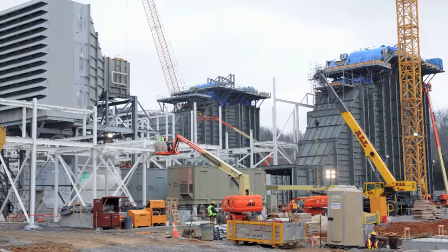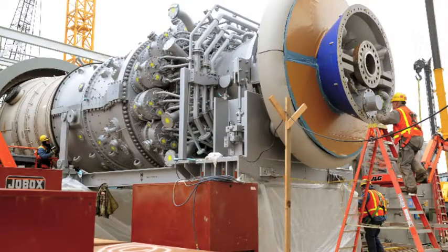We're standing in the middle of Unit 2 here at John Sevier Combined Cycle. This plant will have three combustion turbine generators and one steam turbine generator, which will make for a three-on-one combined cycle power plant. The total output from this plant will be about 880 megawatts, which will power about 440,000 Tennessee Valley homes.